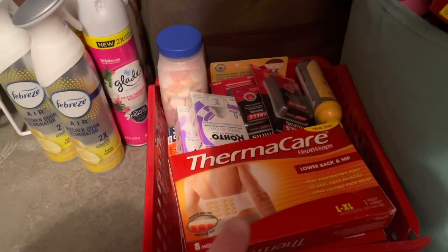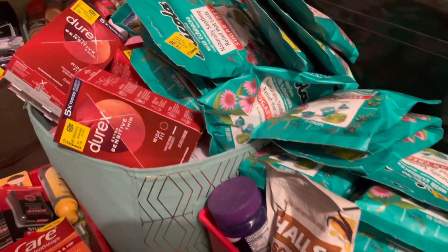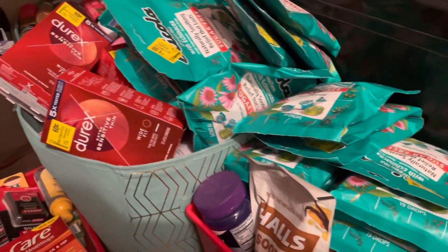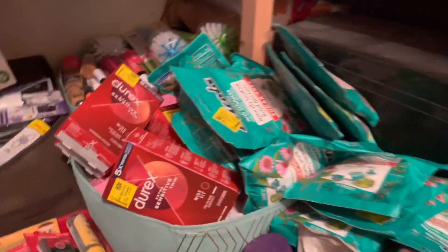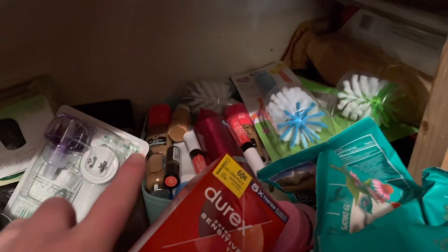Some medicine right here — all these cough drops that we've been getting for a quarter at Walmart because they're a dollar seventy-five. You can't pass that up — as you can see they're overflowing. Then more air fresheners right here and some Renuzit cones at the bottom. This is my bargain bin for when I'm going to have a stockpile sale.